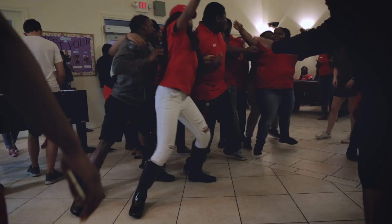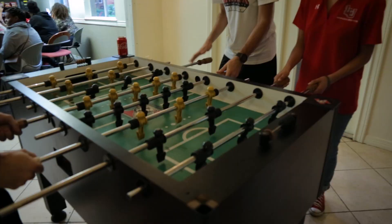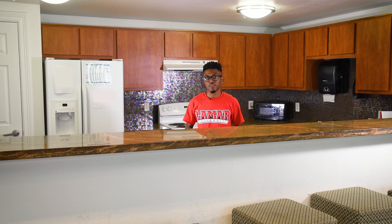Each hall has places for recreation and relaxation. We provide various shared amenities like televisions, foosball, pool tables, seating, and a kitchen. To use the kitchen, all you need to do is bring your own cookware and clean up after you're done.